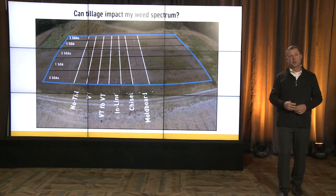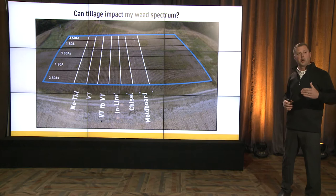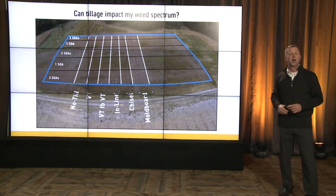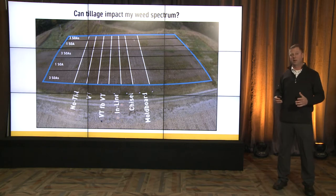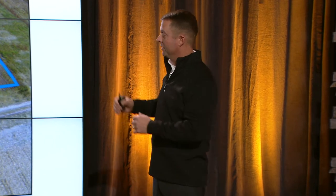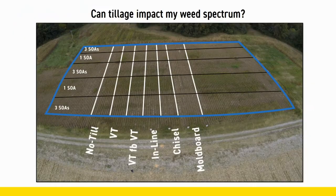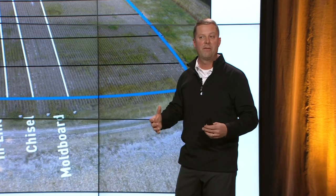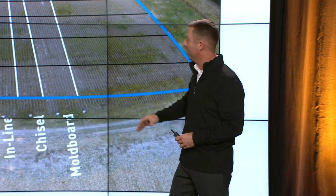Here's another way to look at it, and this is part of our PFR research. We're doing herbicide treatment programs at our PFR farms, and I want to thank Joe Bolte and his herbicide specialist team for putting a lot of this together. Here's a picture of a field where you'll see the moldboard plow — it's very clean. We buried a lot of those weed seeds, and a lot of what we're fighting there is small-seeded broadleaf, so it worked pretty good.